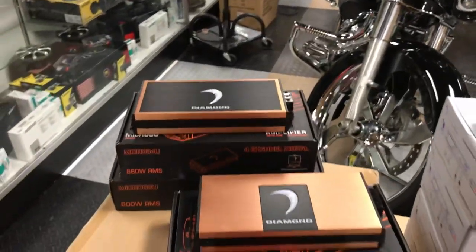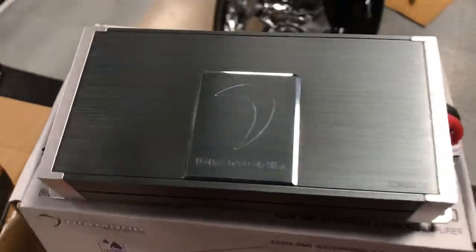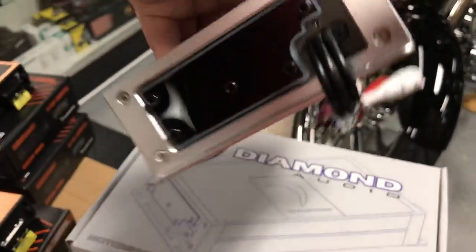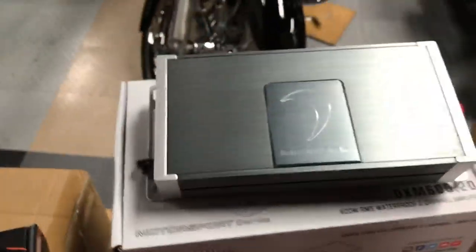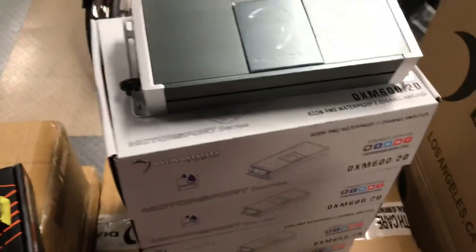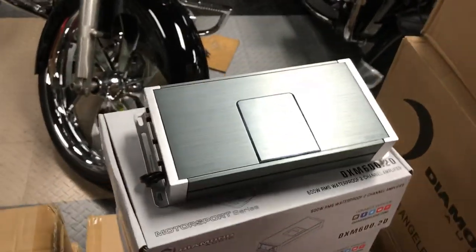We carry the HXM amplifiers and we just brought in the DXM. The DXM is the newest line of Diamond Audio — completely different style. It's a fully waterproof amplifier. You can tell because the power wires and RCAs are attached to the amp, and your connections are done under the top of the amplifier.